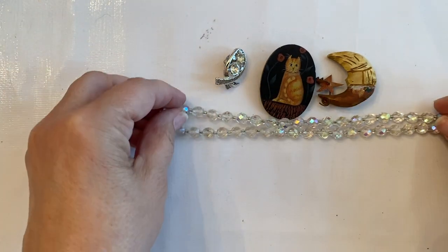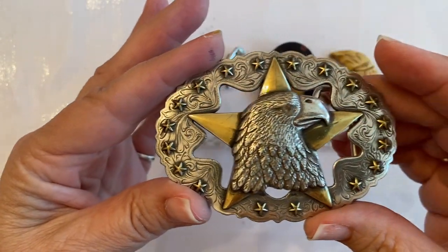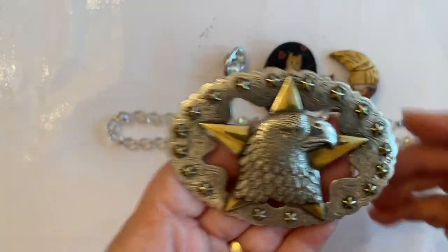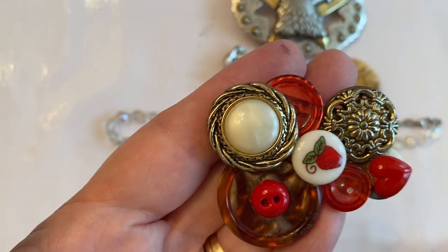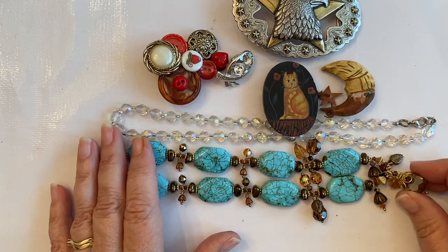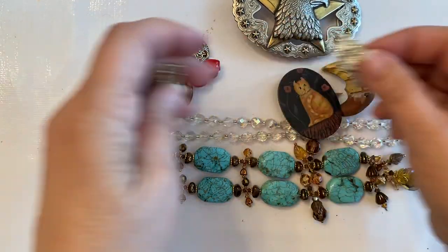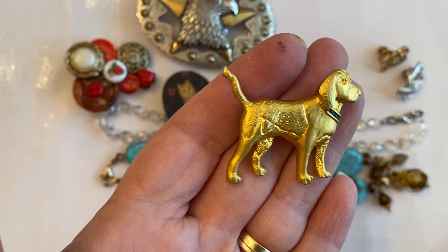Get this real pretty AB necklace, get that belt buckle — whoa, it's got a crystal in the eye, TLF. I don't know if there's anybody who is into belt buckles, but we've got a belt buckle. Oh, somebody made this out of buttons. We've got a lot of Christmas here — some Christmas ones. This is pretty with the dyed howlite and these crystals. Cute little glass leaf tack pins — I'll put all the little tack pins to the side, probably sell those as a lot. This is a really cool doggy.